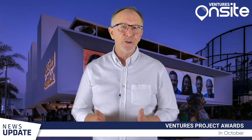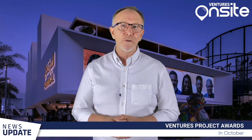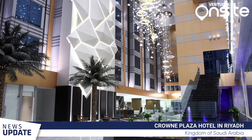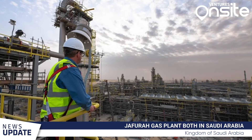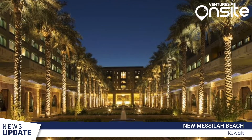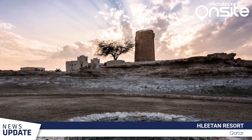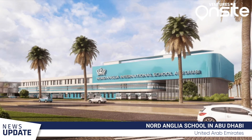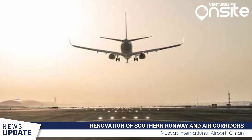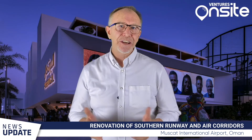As per the Ventures On-Site Project Tracker, some of the major projects awarded to contractors in October include the Crowne Plaza Hotel in Riyadh, Jufar Gas Plant — both in Saudi Arabia — New Mesilla Beach in Kuwait, Litan Resort in Qatar, Nord Angelo School in Abu Dhabi, and the renovation of the Southern Runway Air Corridors for Muscat International Airport, just to name a few.